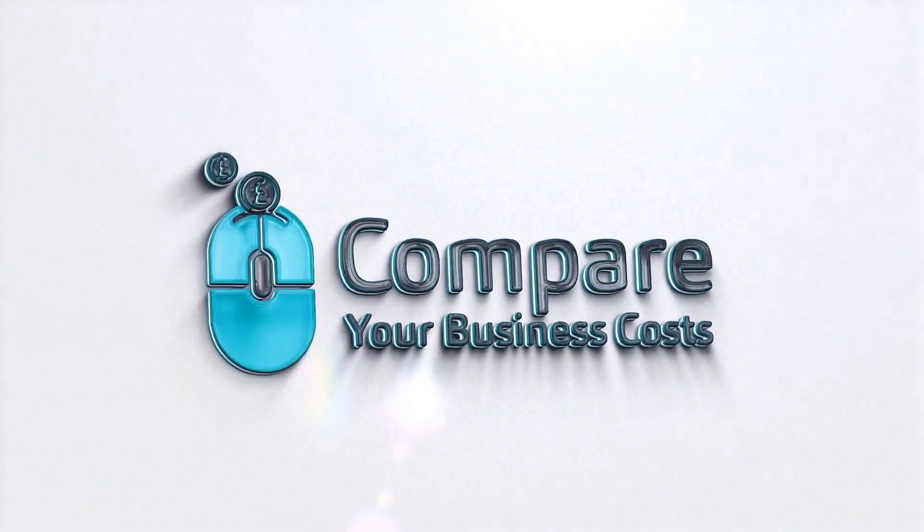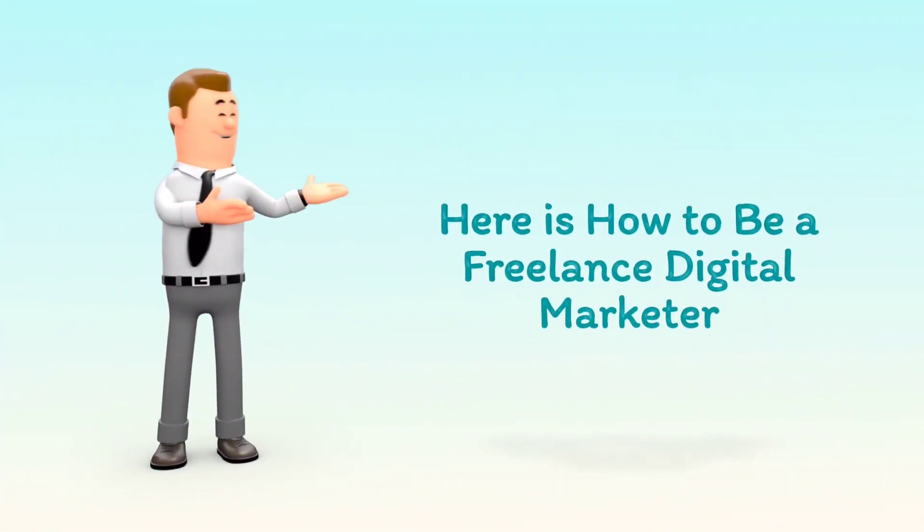Welcome to Compare Your Business Costs. Here is how to be a Freelance Digital Marketer.